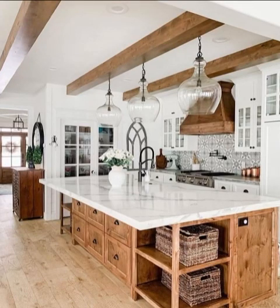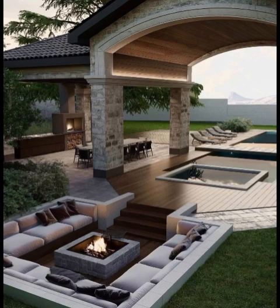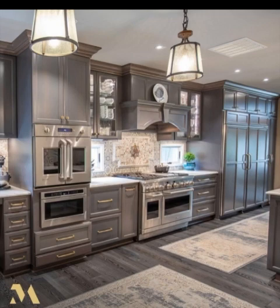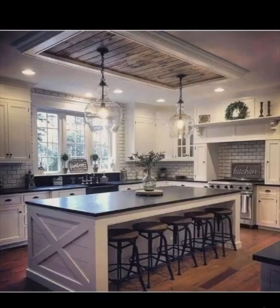Hey there, kitchen enthusiasts and design aficionados! Welcome back to our YouTube channel, where we dive deep into the world of interior design. Today we have a special treat for you: a showcase of modern kitchen designs that combine innovation, elegance, and functionality like never before — from sleek minimalist aesthetics to high-tech features.